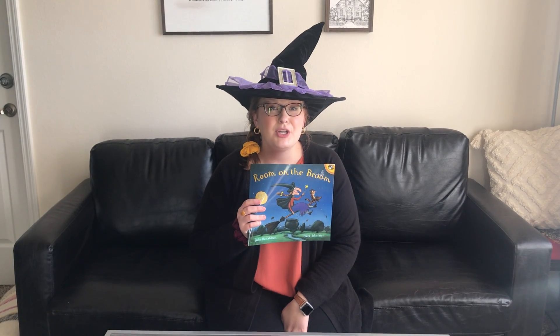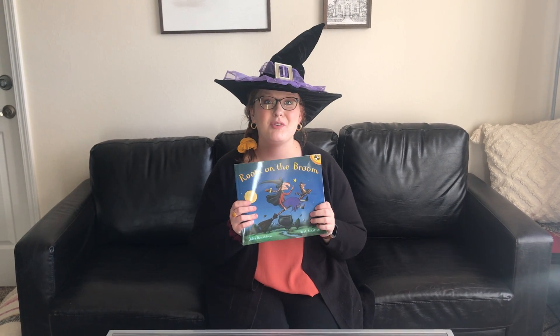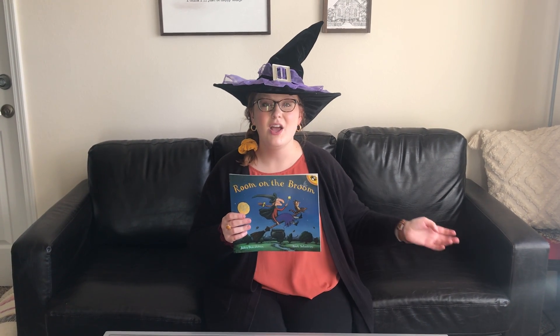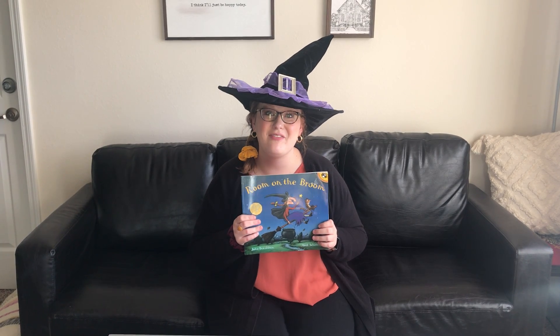Towards the end of this book, the witch's broom breaks and she runs across a dragon. So before that, you could ask students to predict what might happen leading up to that suspense.